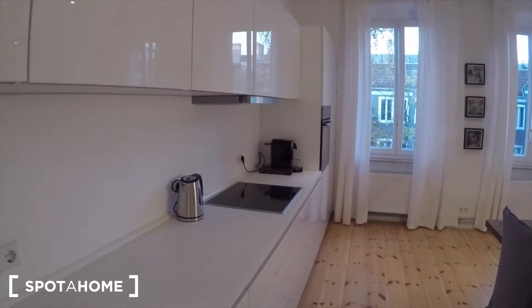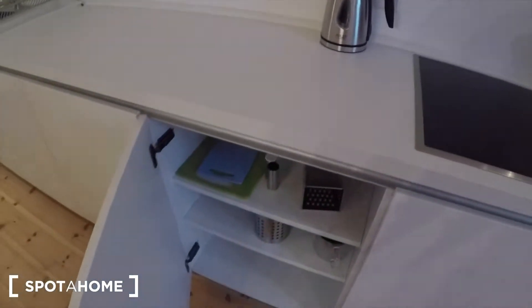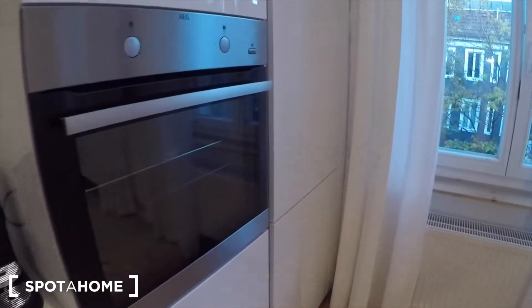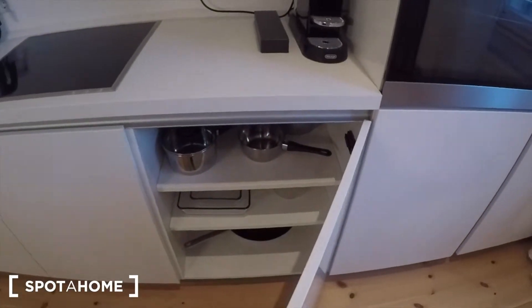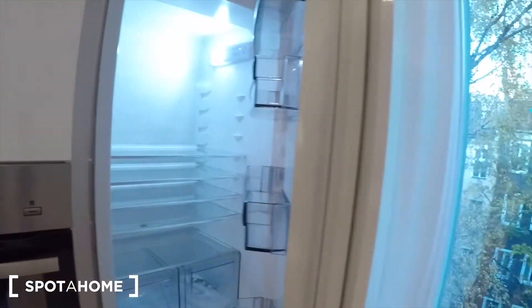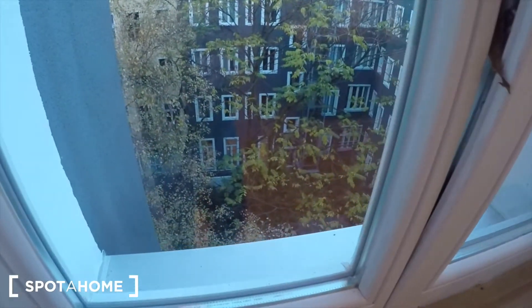There's a really nice coffee machine in the corner, then you have your oven there as well as a fridge in the corner. And here you can see what it looks like outside — there's a courtyard, it's really quiet.